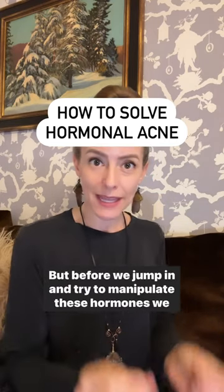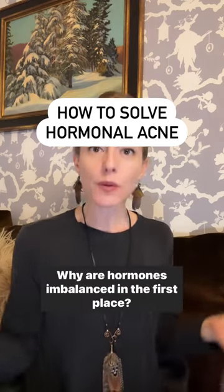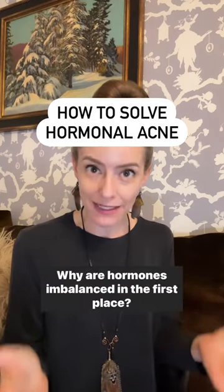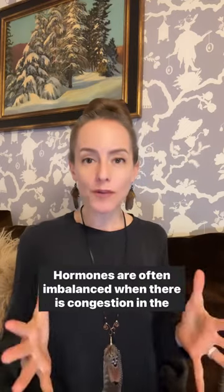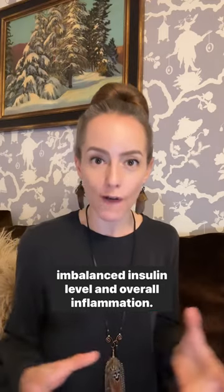But before we jump in and try to manipulate these hormones, we need to ask why. Why are hormones imbalanced in the first place? Hormones are often imbalanced when there is congestion in the body, poor gut health, poor detoxification, unmanaged stress, imbalanced insulin levels, and overall inflammation.